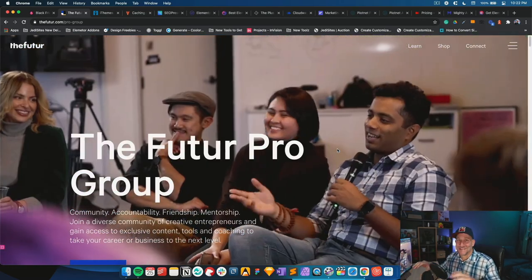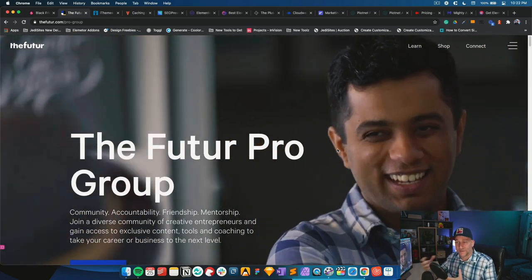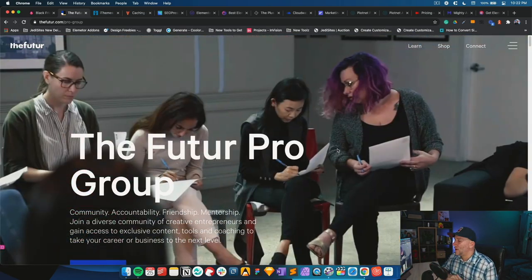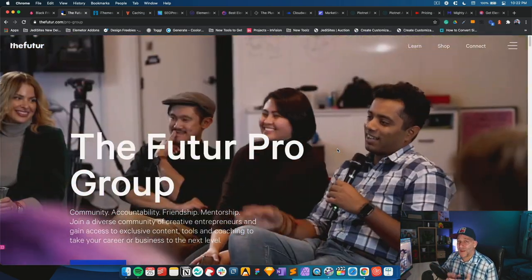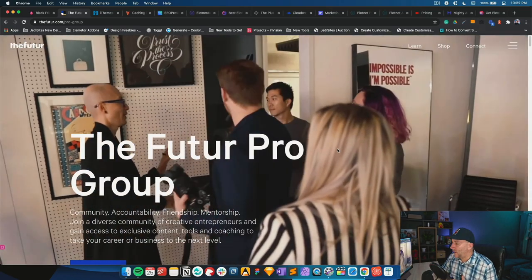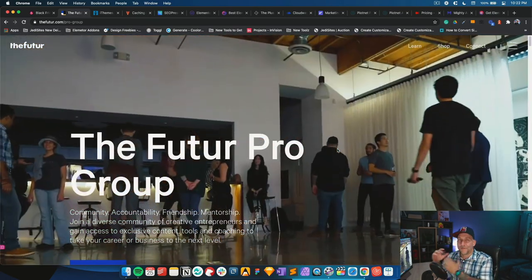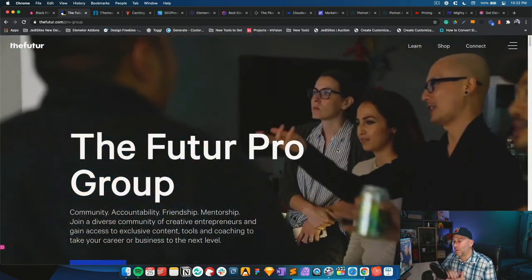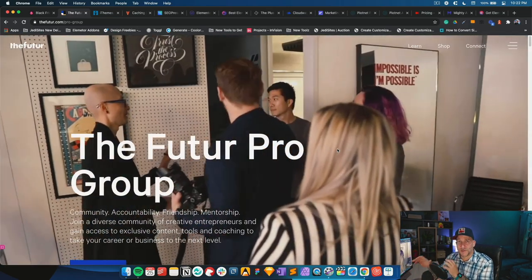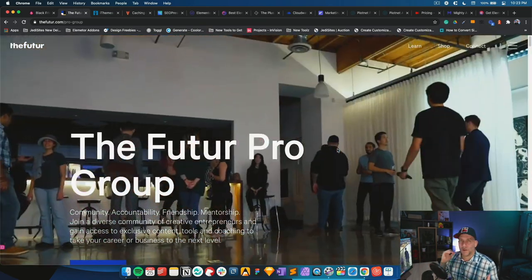The Futur Pro Group has live calls, many of them directly with Chris Do on Zoom. If you don't know who he is, check him out on YouTube. There are all different types of creatives and so much to learn inside. It's $150 a month and the value I've gotten this past year is something I can't even put a dollar amount on. It's Black Friday and they've got specials on it — I have a link in the description. I strongly recommend checking it out.